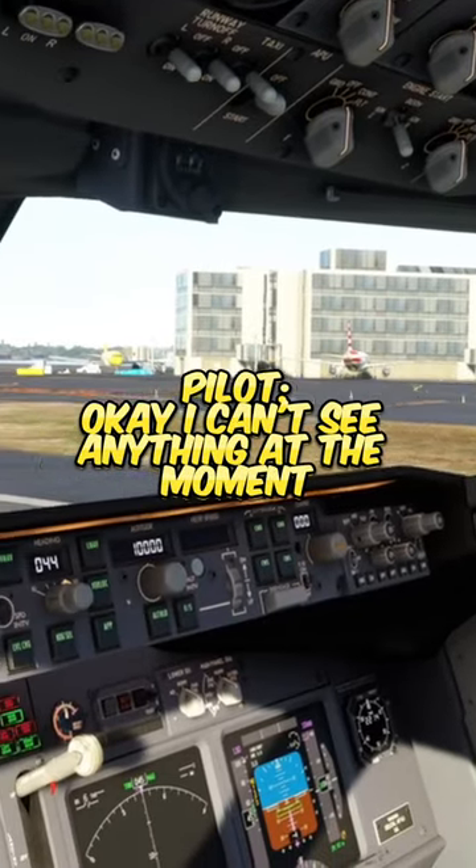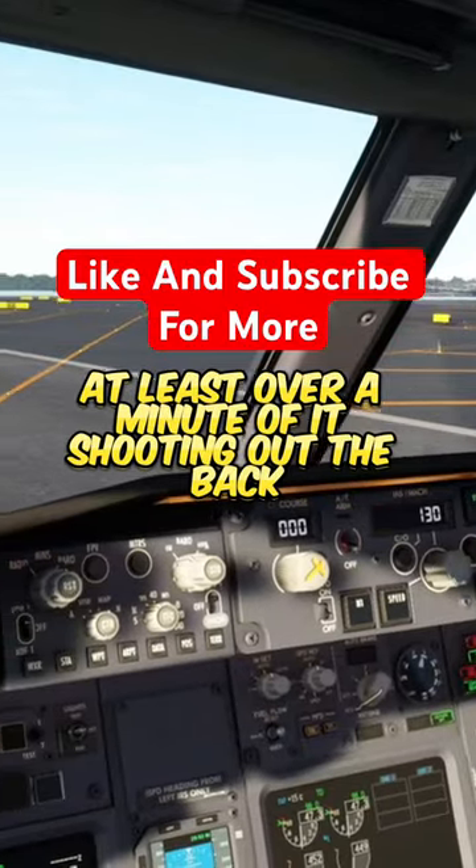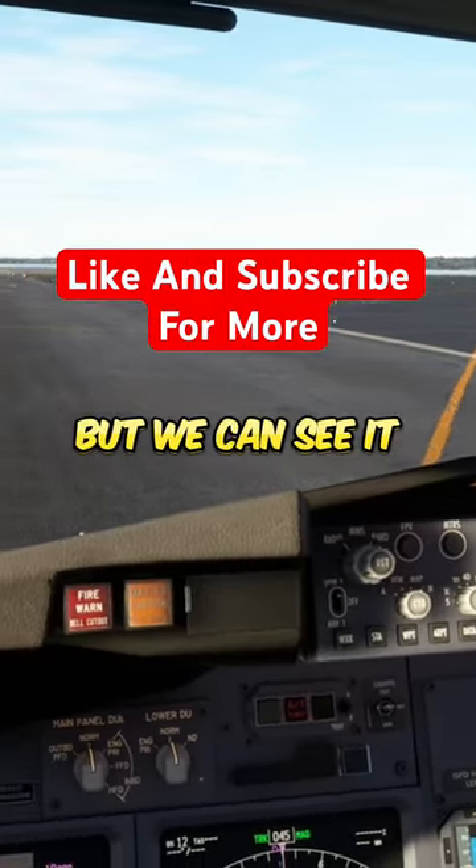Okay, yeah, I can't see anything at the moment, so it would make sense if you shut it down. We could see it for a while — at least over a minute of it shooting out the back. It wasn't very big, but we could see it.